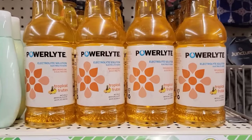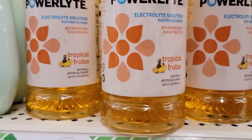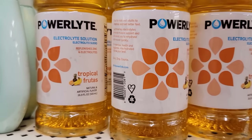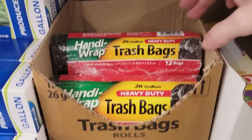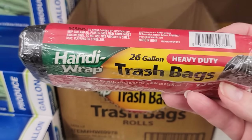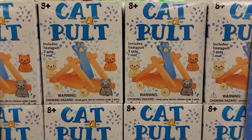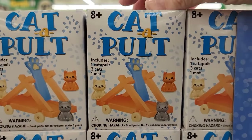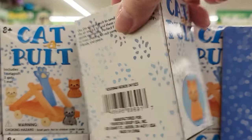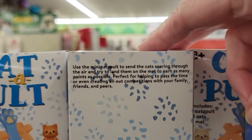Here's another flavor of the Electolites, which is the Tropical — and these are 16 ounces. Here we have a pack of 12 26-gallon heavy duty trash bags. How about a catpult? Includes one catapult, three cats, and a map — ages eight and up. Very interesting. Found those up by the register.